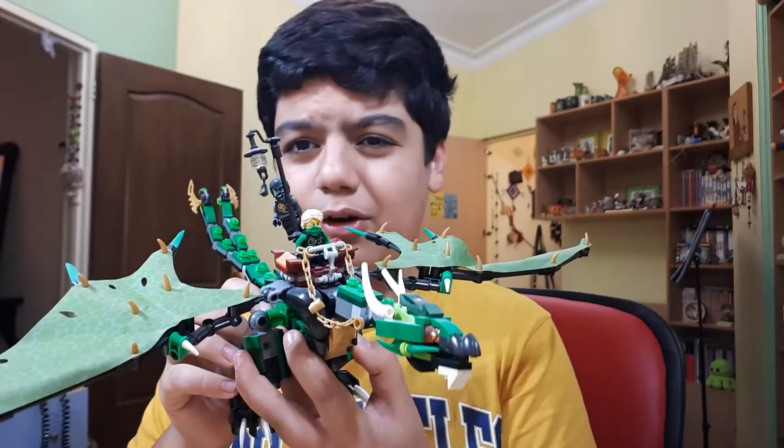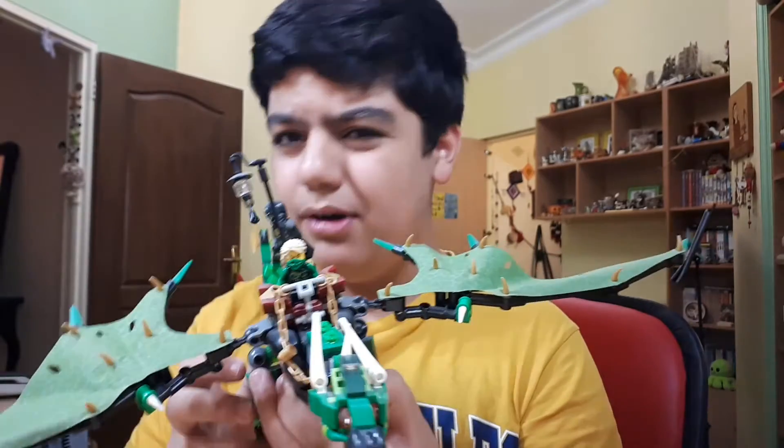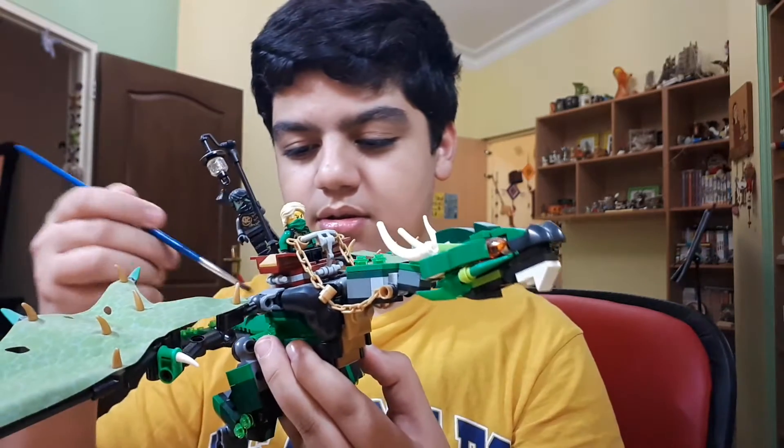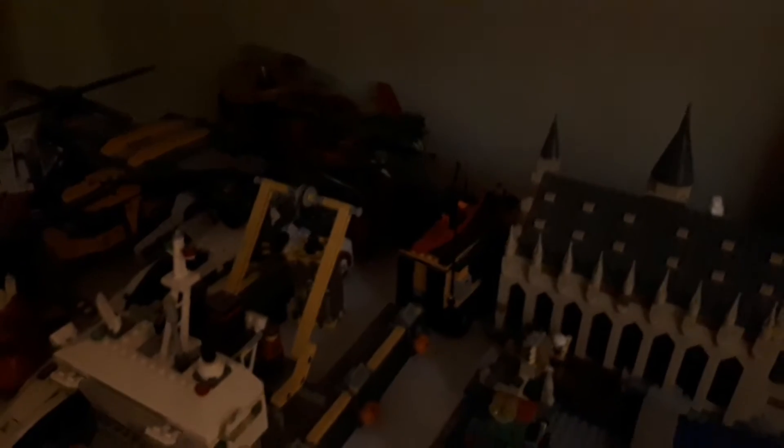My first ever Lego Ninjago set was the one I just showed you, which I don't even know the name of — I'm going to google it. My second Ninjago set is this thing. I'm going to rewatch the show because I don't remember it. This was like a birthday gift from my cousin, I'm not sure.